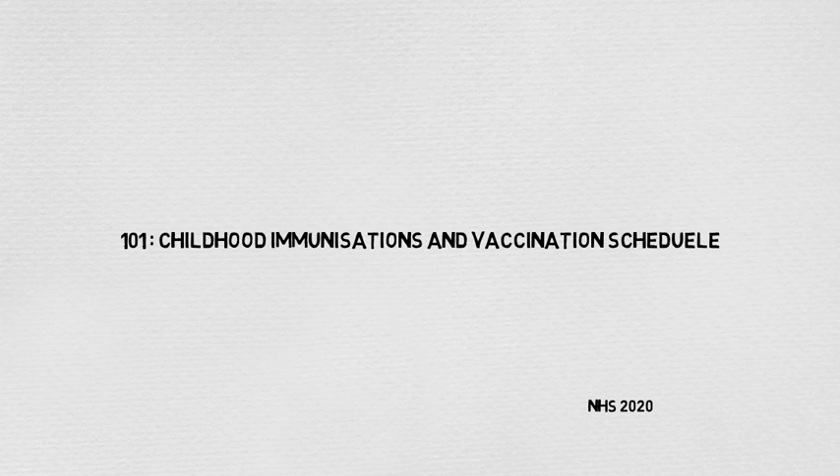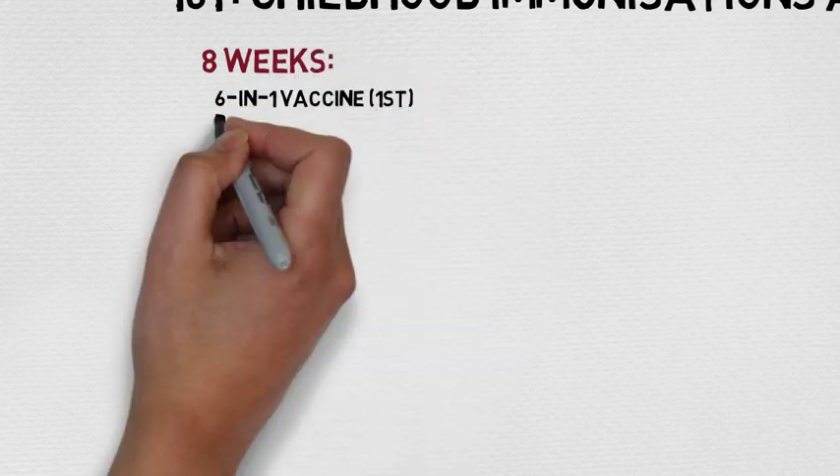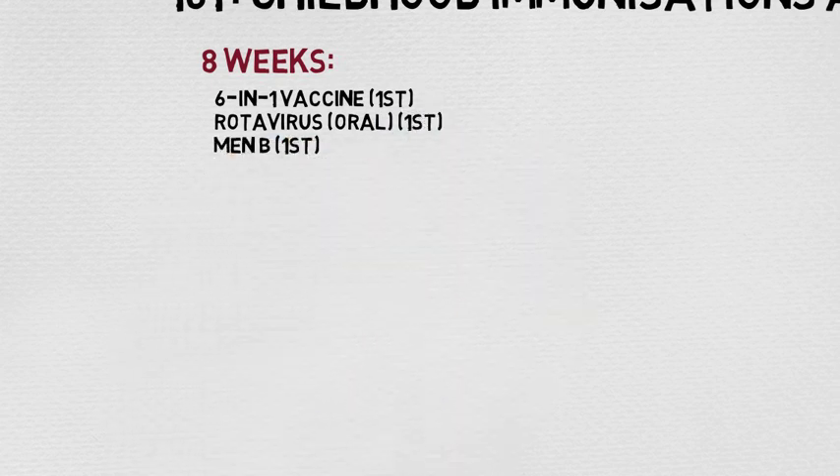I find it easy when things are split up into bite-sized chunks: babies under one year old, children between one and 15, and adults. So let's dive straight in with baby vaccinations under one year old. At eight weeks a baby is given a six-in-one vaccination (their first dose), the oral rotavirus vaccination, and the Men-B vaccination.